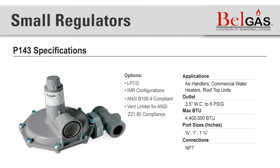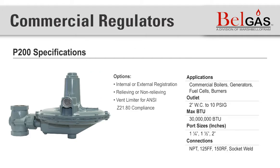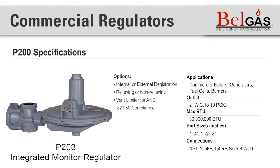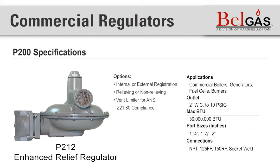Now let's walk through some of the commercial and industrial regulators BellGas offers, starting with the P200 series. The P200 regulator series is a large diaphragm commercial regulator used for low-pressure delivery. The benefit of the large diaphragm allows consistent pressure through your flow range. The P200 series is also the base for other P200 commercial type regulators, such as the P201, which is non-relieving; the P202, which is relieving; the P203, which is an integrated monitor regulator; the F200, a pilot-operated commercial regulator; and the P212, an enhanced relief regulator with an optimized design to maximize relieving capabilities in an over-pressure situation.